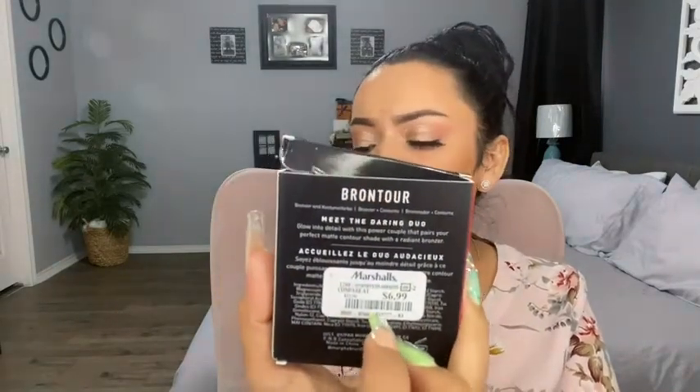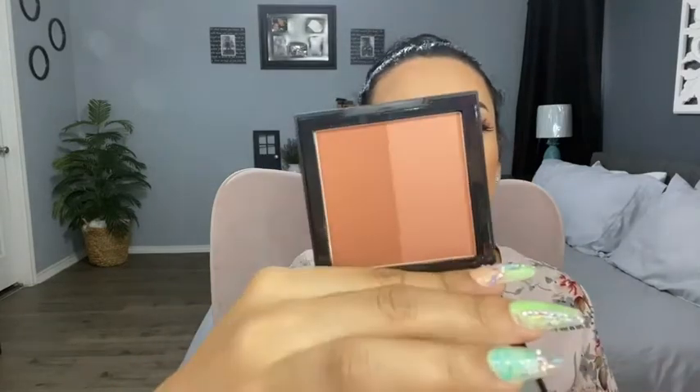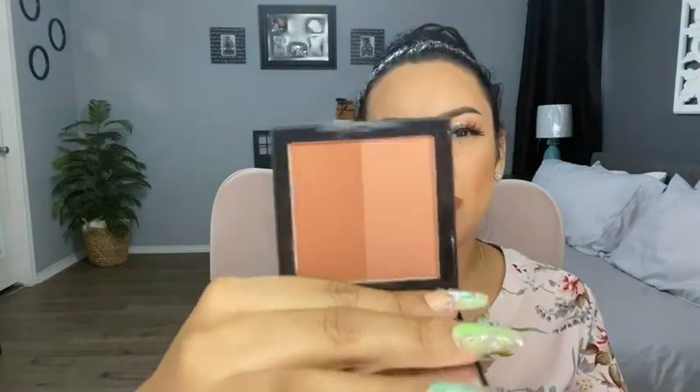The last product is the Morphe Bron Tour Bronzer and Contour duo for $6.99, in the shade Fantabulous. I haven't tried it yet — it looks a little deep but I feel like it could work well in summer. The lighter side might be better for winter for me since I'm medium-toned. If I try it I'll let you guys know.